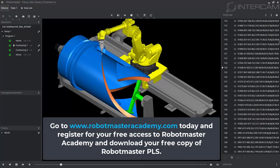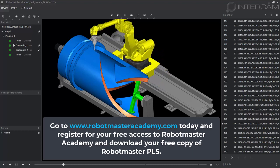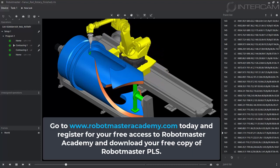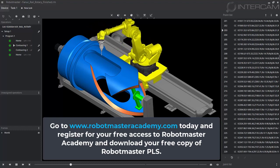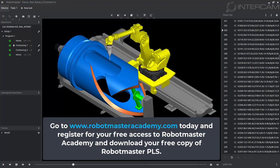Go to RobotMasterAcademy.com today and register for your free access to Robot Master Academy and download your free copy of Robot Master PLS.